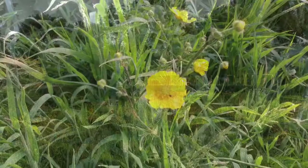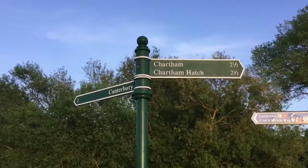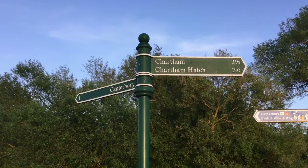We've made it to where the A2 crosses the path and the River Stour. We're about a mile and a half from the centre of Canterbury. If you continue this way, it's two and a half miles or so to Chartham, which is a lovely little village, really picturesque, and certainly worth doing.